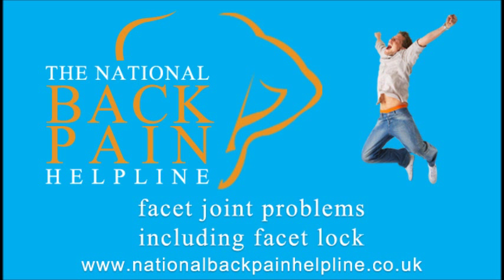Awkward twisting or bending movements may cause acute injury to the facet joints. When this has occurred, it may be beneficial to use a cold compress on the injured area to limit the inflammation, at 5-10 minute intervals, 3 times a day. Anti-inflammatory medication and painkillers may also help.